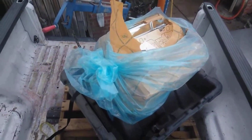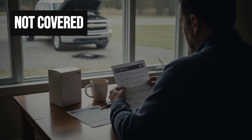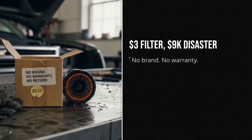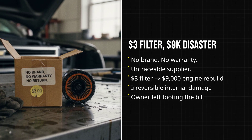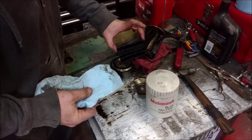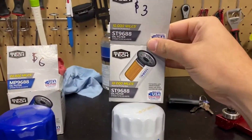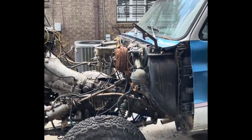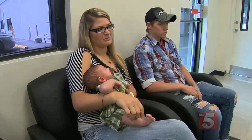The mechanic traced the path: with the filter media failed, debris had circulated freely, grinding away at every moving part. The repair estimate landed at just over nine thousand dollars — covering a replacement long block, new gaskets, fluids, and nearly 40 hours of labor. The owner's insurance did not cover mechanical breakdown, and the filter's packaging listed no brand, no warranty, and no way to trace the manufacturer. The only things left were a receipt for a three-dollar part and a truck out of commission for weeks. The shop kept the failed filter as a warning for other customers: the smallest, cheapest part on an engine can be the one that takes it down.